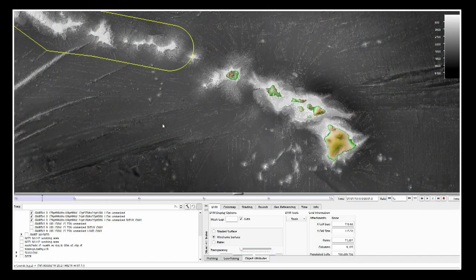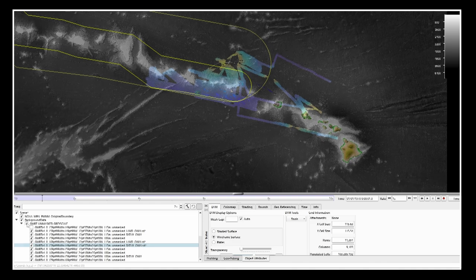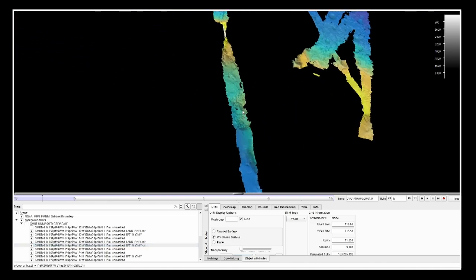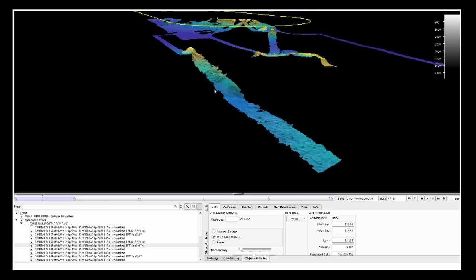Aaron is looking at the data in a software program called FlateMouse that lets them visualize multi-beam data as well as background data. With background data turned off and focusing on the deep water data collected first: they transited out of Honolulu about three weeks ago, always trying to transit over areas that have no multi-beam coverage, selecting a track line along areas that had some gaps.